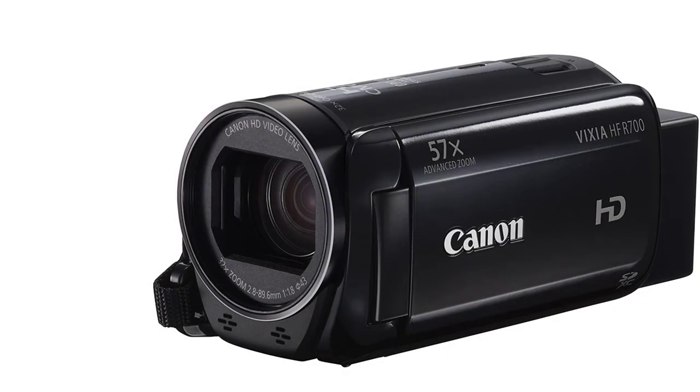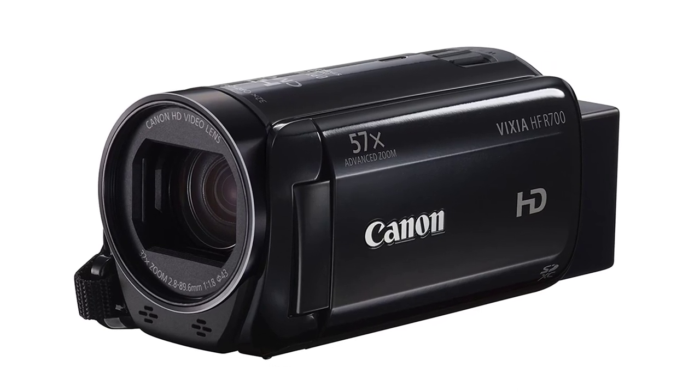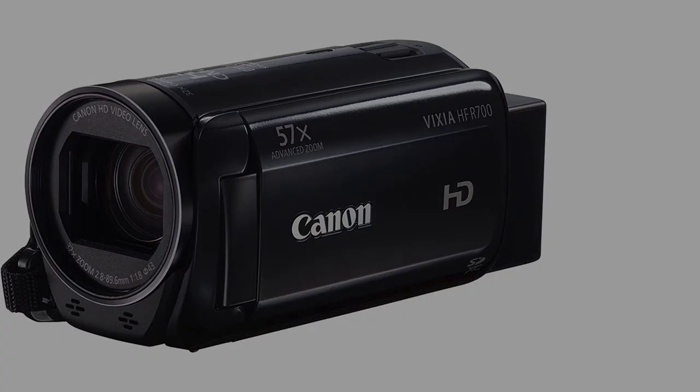The major downside is that there is no 4K video option on this model, which may limit you a little. Also, some vloggers may want a camera that's easier to transition to photos for additional content, rather than a camcorder that's really only made to handle video.